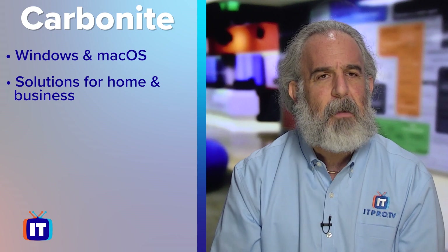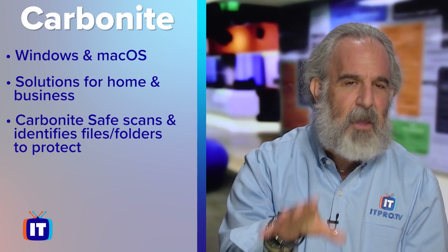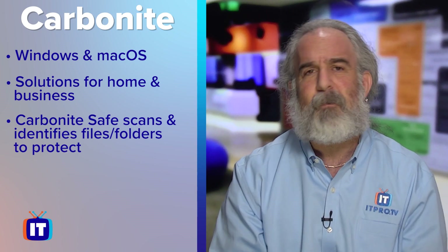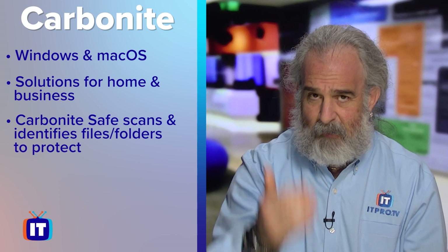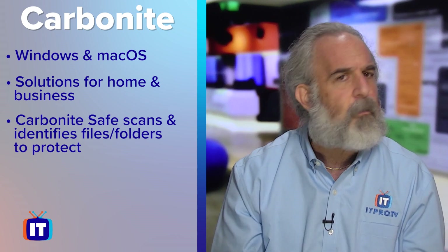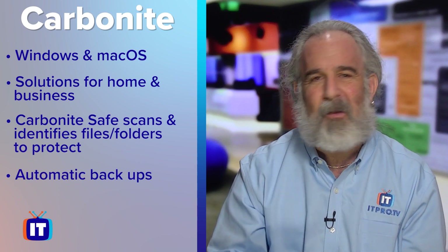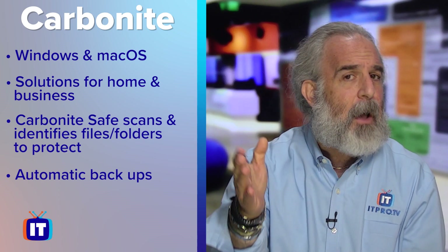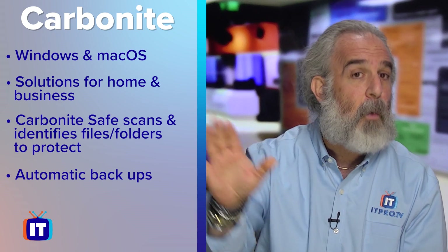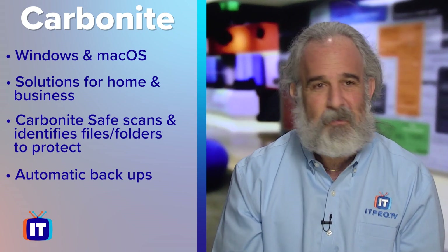You install Carbonite by downloading it and paying your monthly or yearly fee. The software installed is called Carbonite Safe, which runs, scans, and makes recommendations about which files and folders you most likely want to protect when you first set it up. It also gives you the option to choose manually which files or folders to back up. It then runs automatically in the background, backing up your data securely on a schedule you define, copying it up to Carbonite's cloud storage data centers maintained globally.